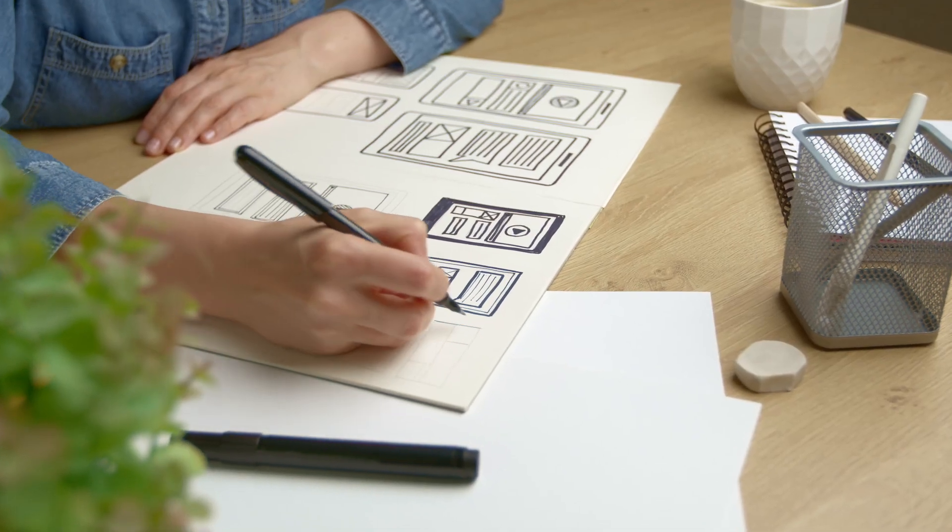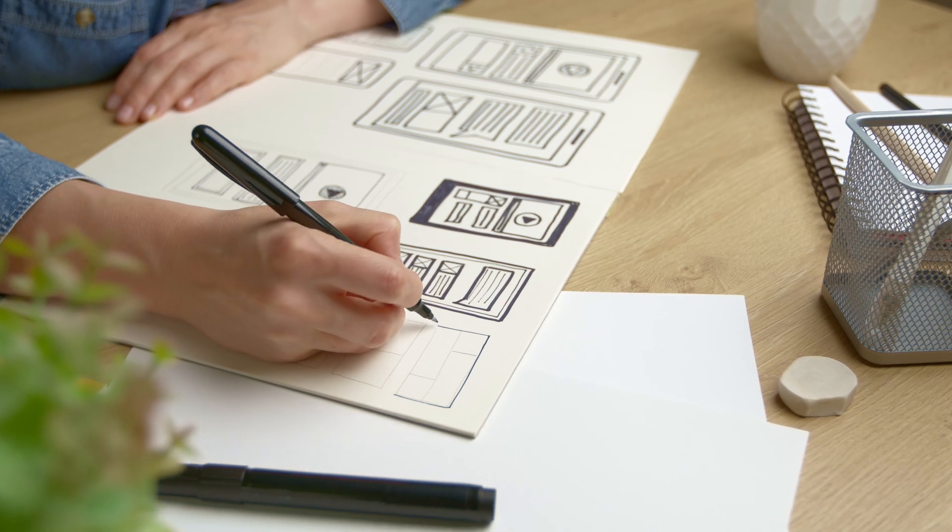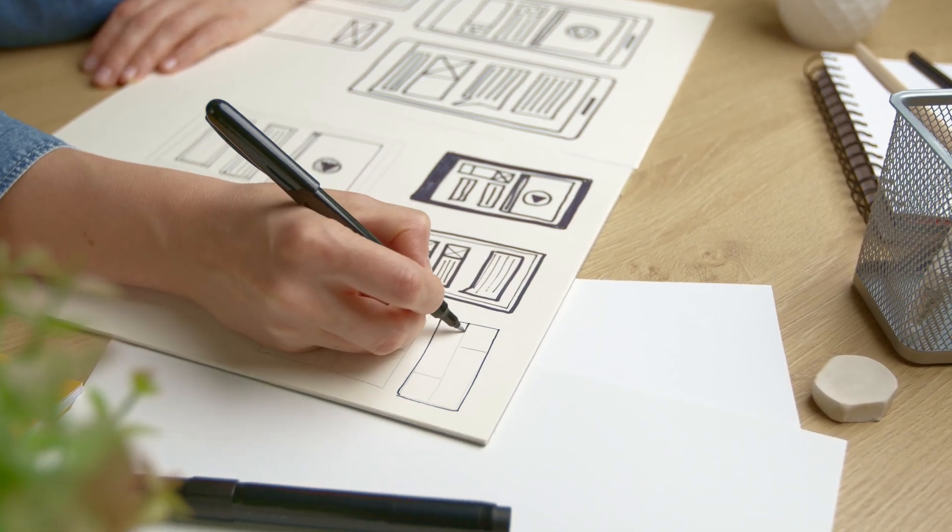So how does Michelle do it? She does it by understanding what you want and then creating designs that make it happen. She blends together research, creative thinking, and technical skills to build a seamless experience. She uses critical thinking skills to figure out how to make things work perfectly.